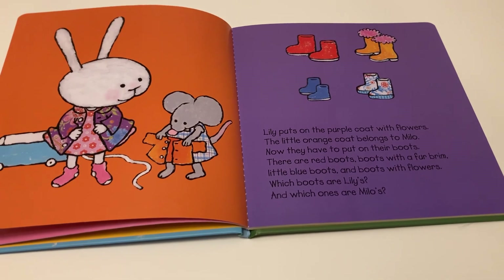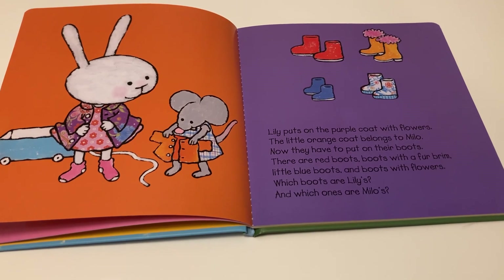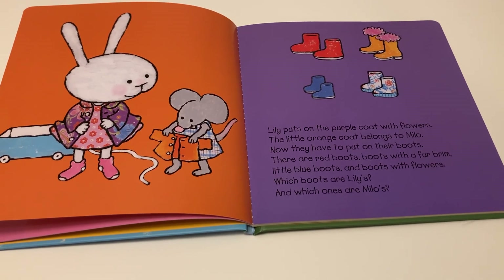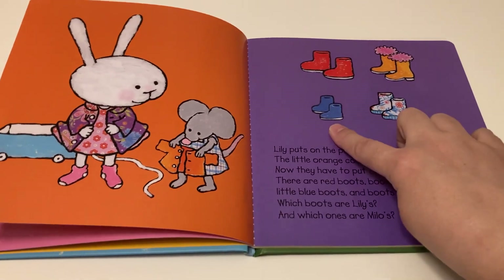The little orange coat belongs to Milo. Now they have to put on their boots. There are red boots with a fur brim, little blue boots, and boots with flowers. Which boots are Lily's and which ones are Milo's? I think they're going to put on these two — the blue and the flower boots.